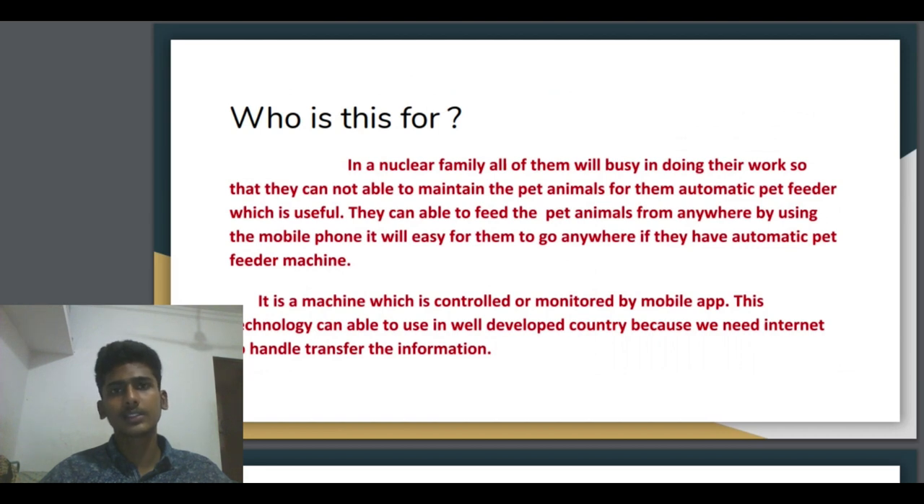If they go for a longer distance, they can also feed the pet animal and monitor whether it has eaten or not. We can hear the sound and also see whether any other persons came into our home or not — by using this automatic pet feeder machine. It is a machine which is controlled and monitored by a mobile app, because we are mobile and moving from one place to another. The mobile app is very well suited for this machine.